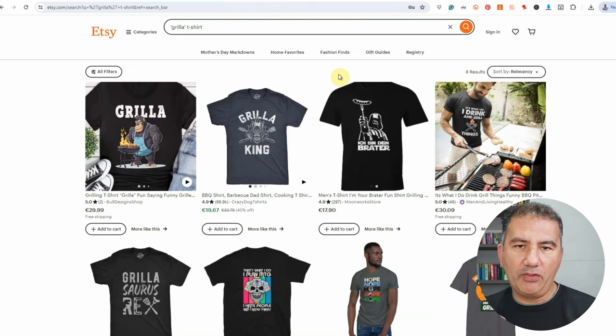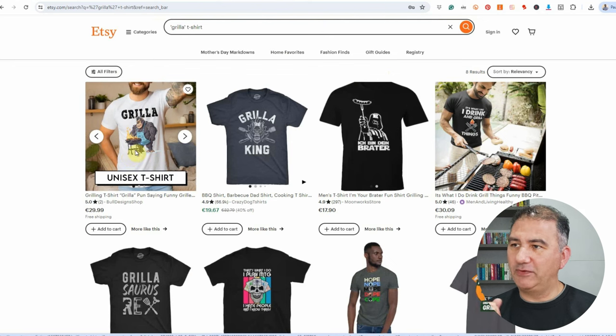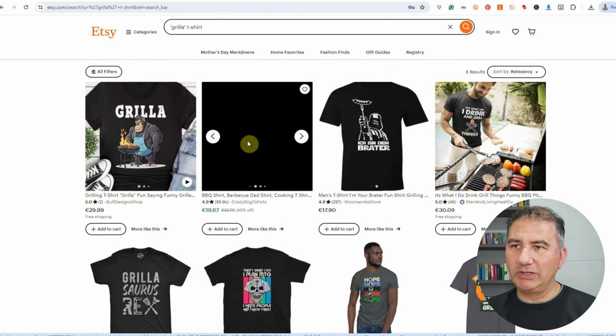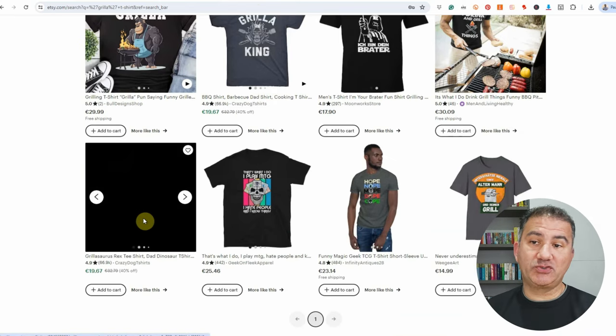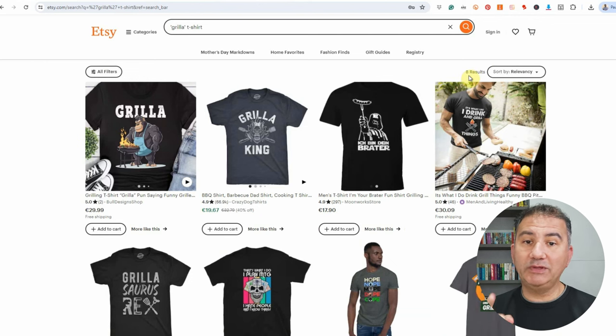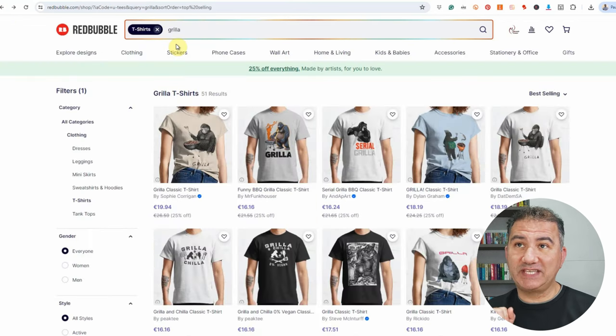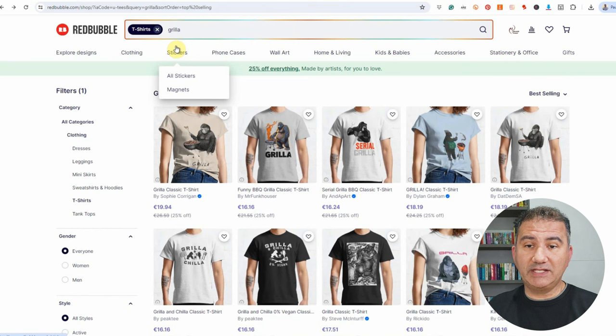I went onto Etsy just to see what other types of designs were being posted for gorilla. There were results like a muscular gorilla standing in front of a kettle grill with flames, gorilla king, and Gorillasaurus Rex. It's a relatively new key term, so this is the time to jump onto it. On Etsy there were only eight results for this keyword, and a couple of them didn't even have the word gorilla on the design. Back on Redbubble, there are only 51 results for this keyword, so this is definitely something you want to start creating designs for.